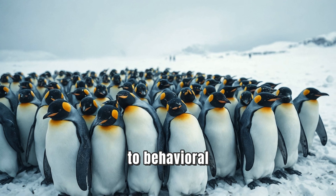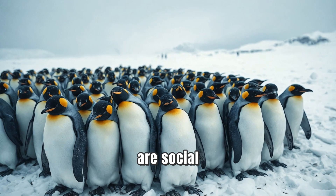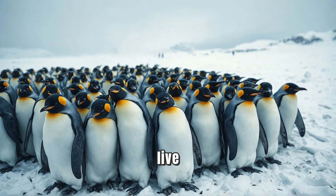Now, let's move on to behavioral adaptations. Penguins are social animals and often live in large colonies. During the coldest months, they huddle together to keep warm. By staying close, they reduce heat loss and protect each other from the icy winds.